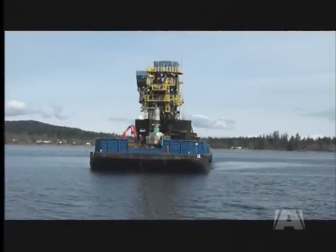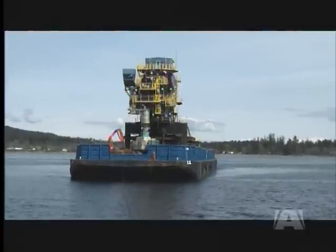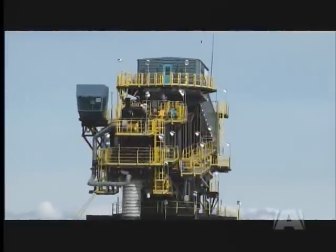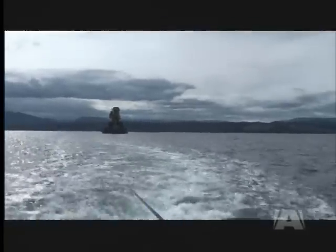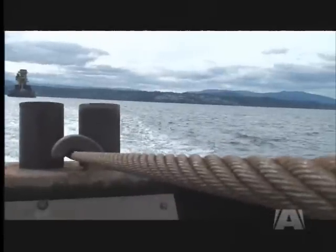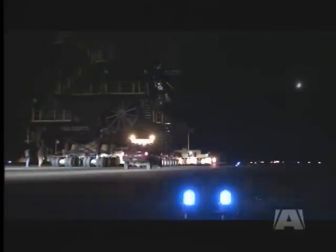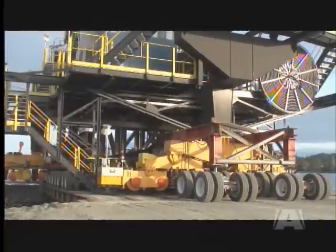It took 18 months to build this massive shiploader, an impressive engineering accomplishment to say the least. Delivering the mega machine to its new owner in North Vancouver will also be a marvel of engineering ingenuity. It will take a little more than 24 hours to haul the five-story structure from Ramsey Machine Works in Sydney, along the runway at Victoria International Airport, and onto a barge at Patricia Bay.